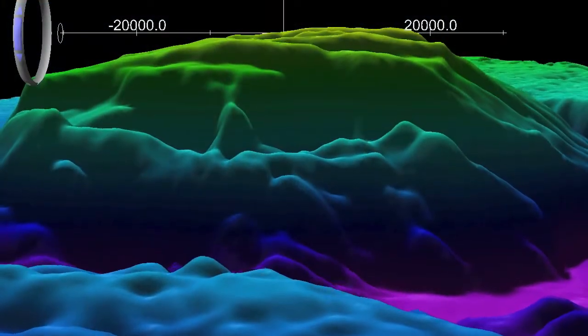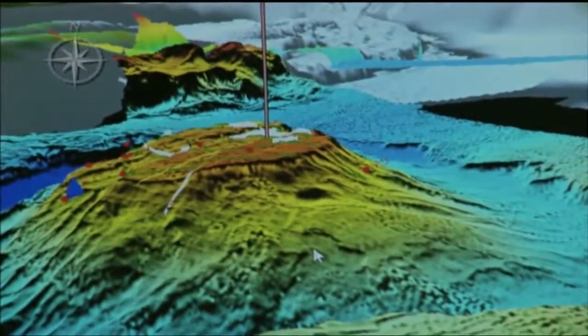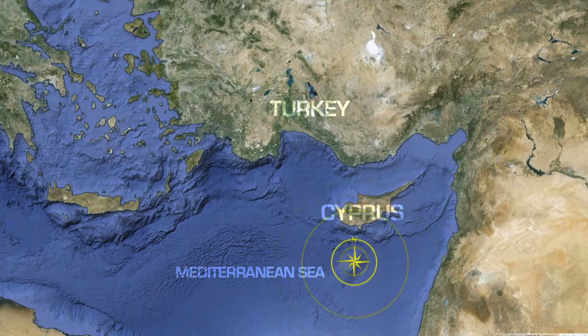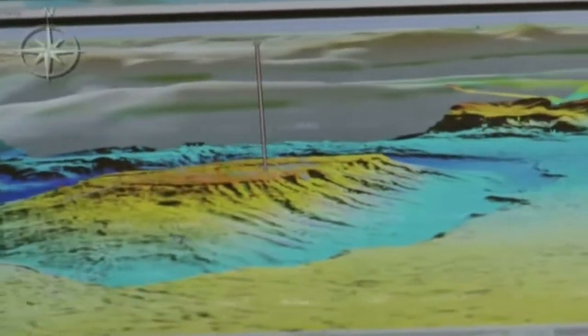Can you describe the Eratosthenes seamount? What exactly are we diving on? Eratosthenes seamount is quite a remarkable feature. It's about 70 kilometers long in the north-south direction, 40 to 50 kilometers wide in the east-west direction, and about 60 miles south of Cyprus. Most remarkably, it has a very flat top. The shallowest part is about 750 meters deep, and the deepest part is about 2,000 meters deep. It has a remarkable crack on the top, and that crack is an indication of the fact that it is being subducted — it's trying to be pushed down the trench that's in front of Cyprus, and it just doesn't want to go, so it's breaking and cracking.